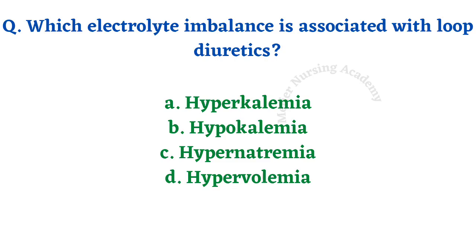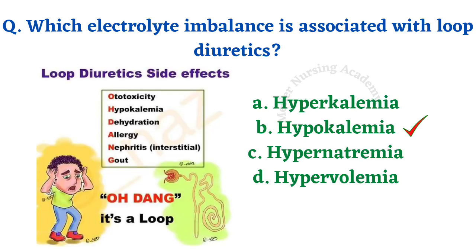Which electrolyte imbalance is associated with loop diuretics? Options: hyperkalemia, hypokalemia, hypernatremia, hypervolemia. The right answer is option B, hypokalemia. Not only hypokalemia — administration of loop diuretics will also cause phototoxicity, dehydration, allergy, nephritis, as well as gout.